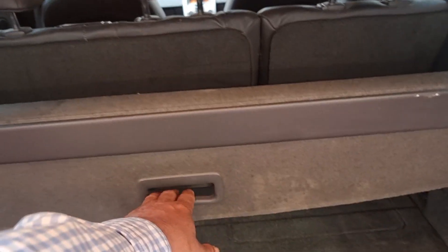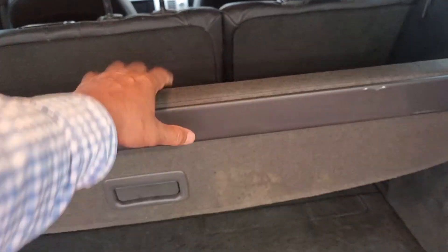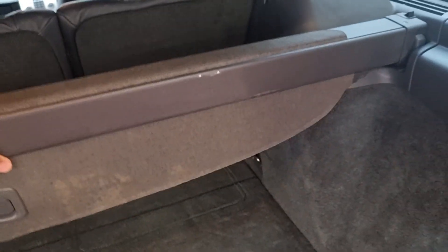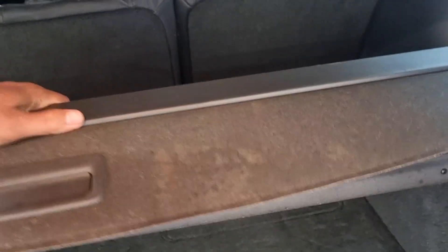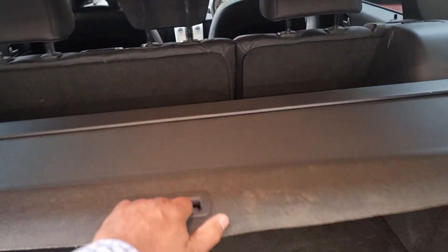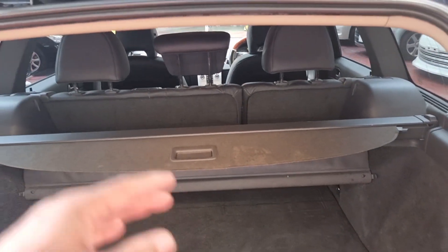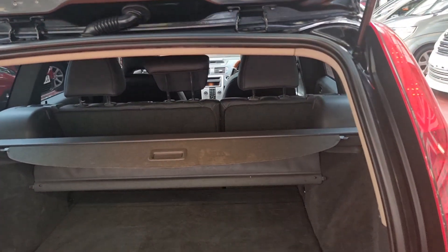They have quite a nice and big boot space in these ones. It's been put in the wrong way — we just need to lift it up. All the rear seats can be put down and used as a mini flatbed if you want to use it that way.